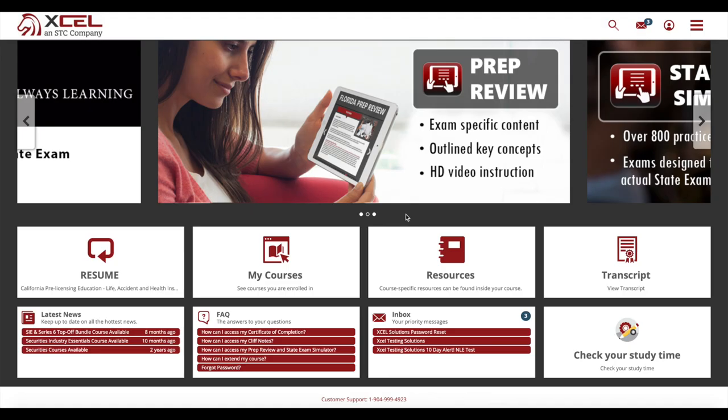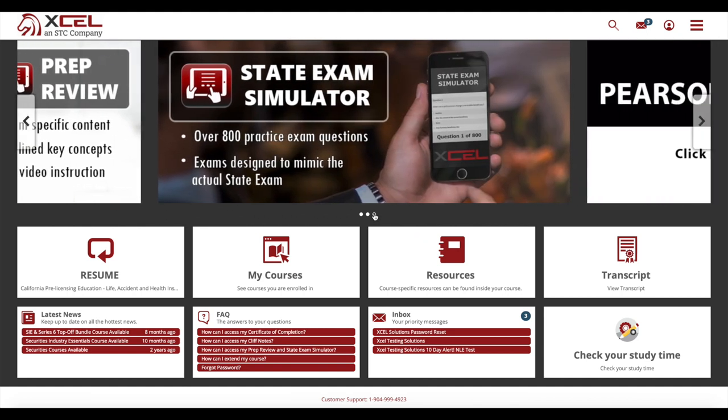After completing your course, we're still here to help with our prep review and state exam simulator containing over 800 practice exam questions designed to mimic the state test and set you up for success.